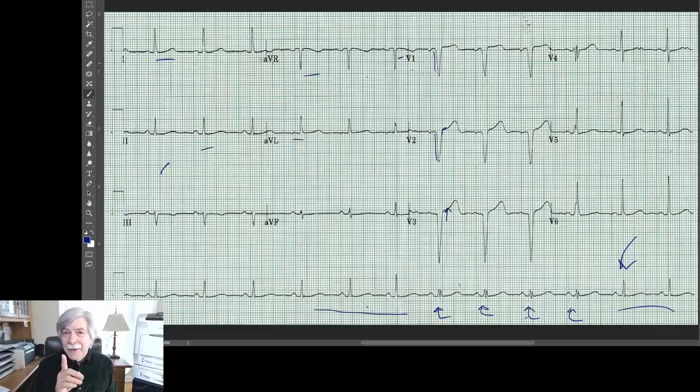Ricardo had a very good idea: intermittent WPW. That gets extra points — a 25-point bonus. So let's kind of go over that and try to figure out what it is. What if you had an accessory pathway? Let's back up a little and talk about the conduction system and the kinds of things we think about when the QRS gets wide.